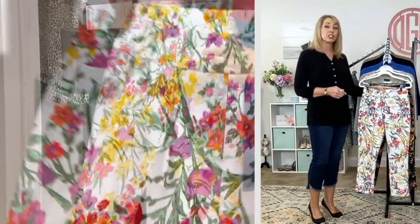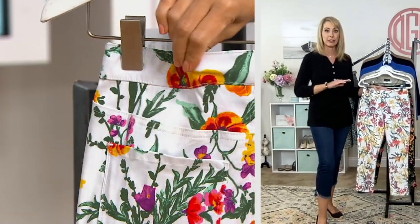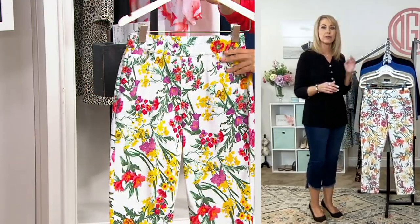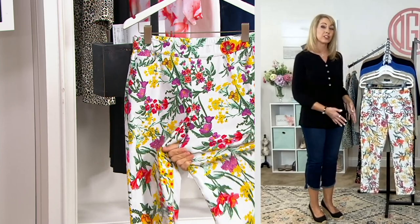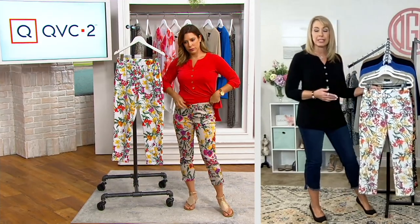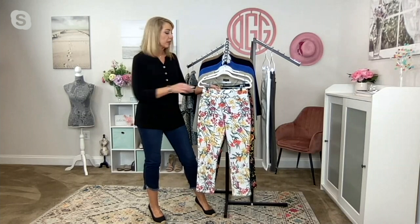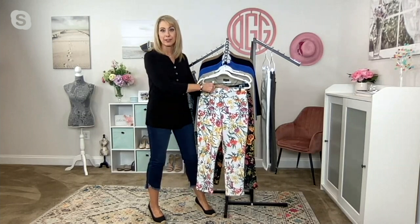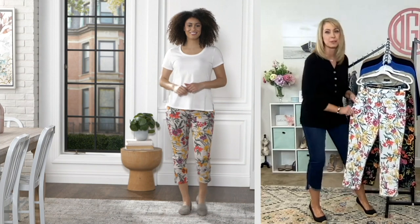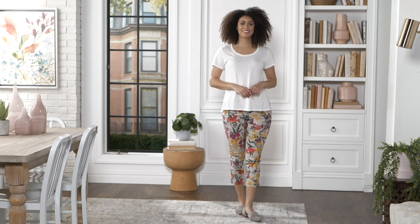Susan, when she started in the fashion industry, started her career with the top pant manufacturer in the country. So she learned from the very beginning how to craft a proper trouser, and she brings all of this expertise to her own collection for the past three decades. The rise is always going to be perfect, whether regular or petite. They are proportioned a little bit differently — a little bit higher in the back than in the front to really customize that fit and prevent gapping. And you're going to get more stitches per inch in all of the seams, which makes them more durable.